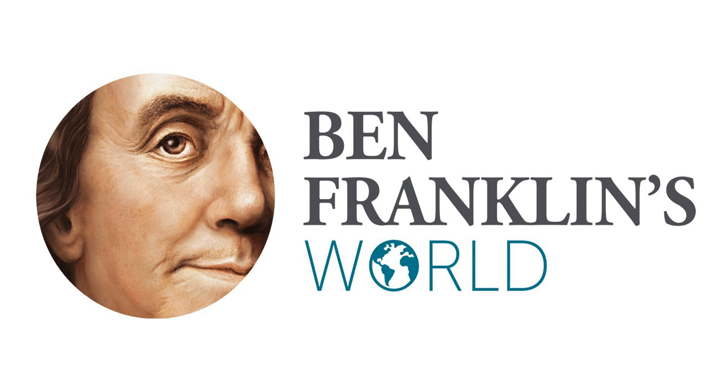Hello, and welcome to a bonus episode of Ben Franklin's World, the podcast dedicated to helping you learn more about how the people and events of our early American past have shaped the present day world we live in. Each week, we sit down with an historian to discuss their unique insights into our early American past so we can learn more about who we are and how we can affect a better future.